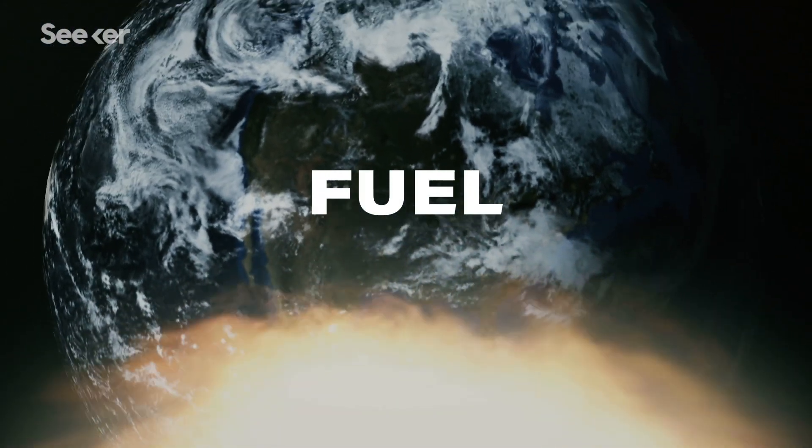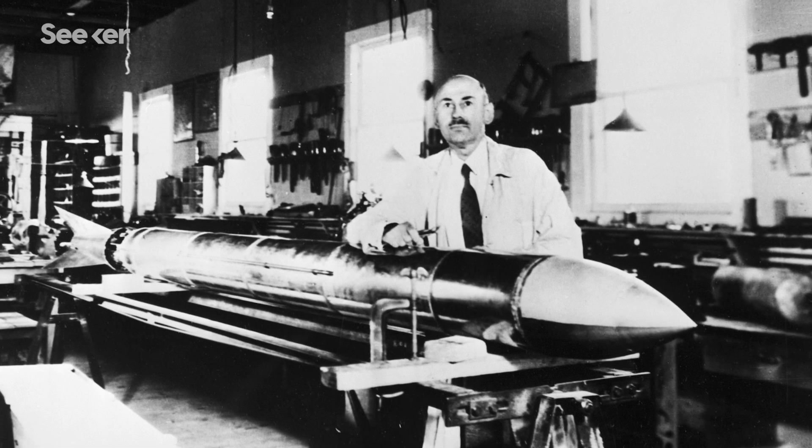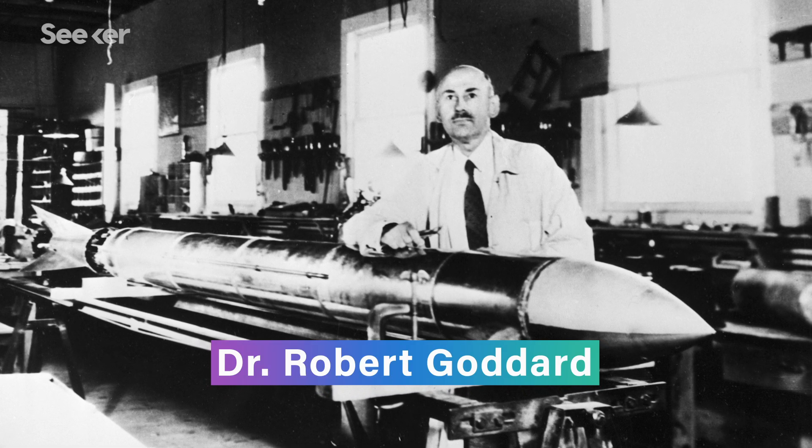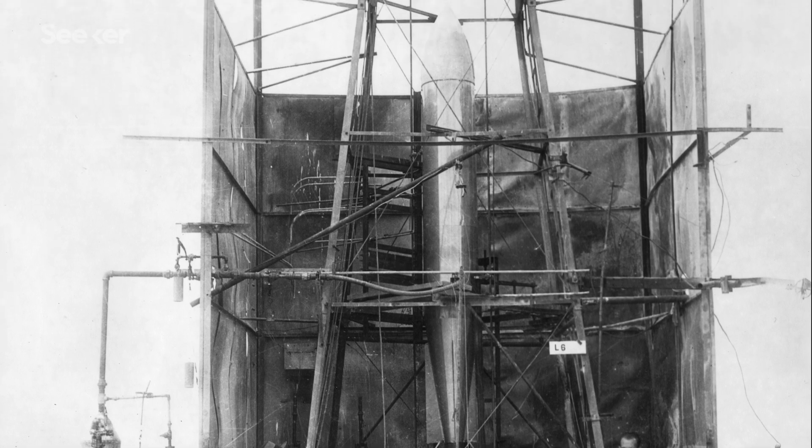In terms of the mixture needed to launch a rocket, we need two things: a fuel, or what's also known as a propellant, and an oxidizer to release oxygen. In 1926, legendary engineer Dr. Robert Goddard used a combination of gasoline and liquid oxygen to launch the very first rocket. It was a great starting point, but as better mixtures were developed, gasoline really lost its popularity.